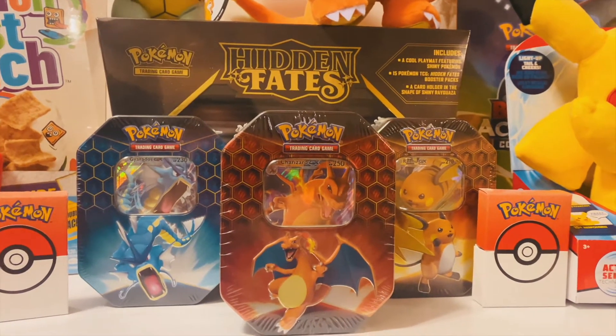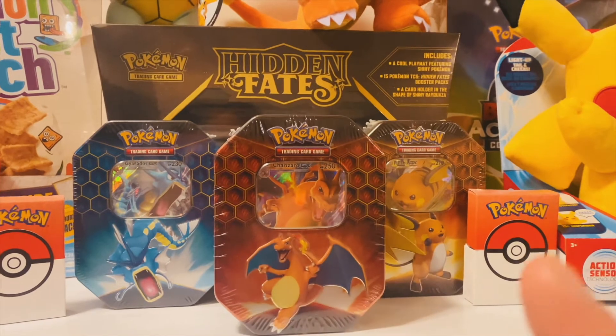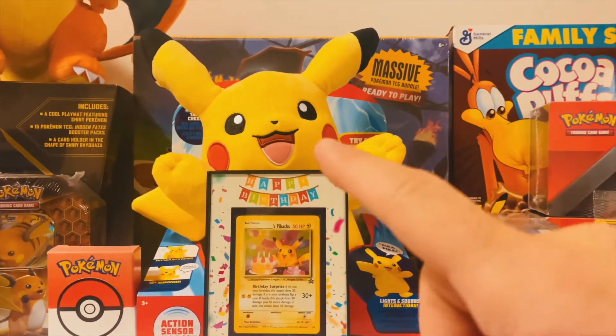Placed behind the factory-sealed Hidden Fates tins, which include Hidden Fates Gyarados, Hidden Fates Charizard, and Hidden Fates Raichu. In the center, you also have the interactive and very happy plush toy of Pikachu in front.